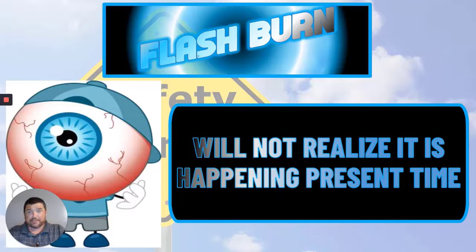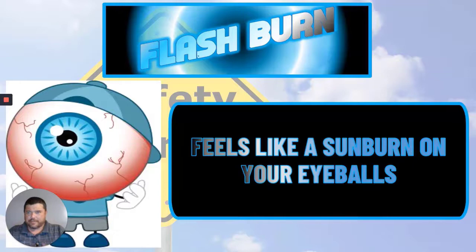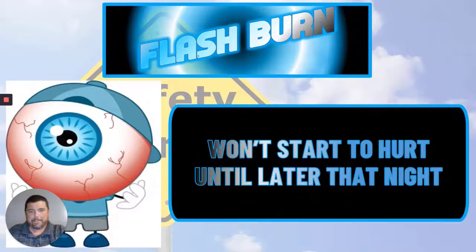Later on that evening, your eyes are going to start to hurt. They're going to feel real dry, real itchy. It's going to feel like you've got a sunburn right on your eyeball, like the picture of this guy here on this slide. It's kind of like looking at a BB-sized sun and your eyes are getting a sunburn at an alarming rate. It won't start to hurt until later on that night.